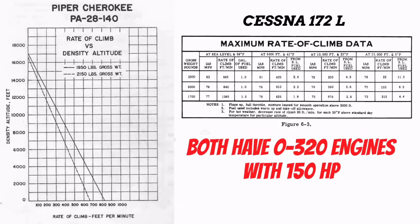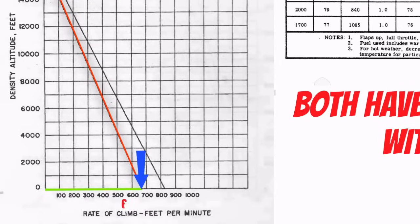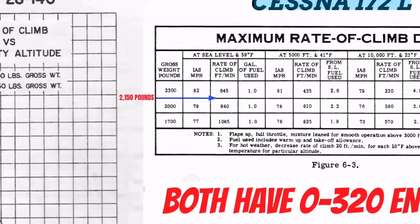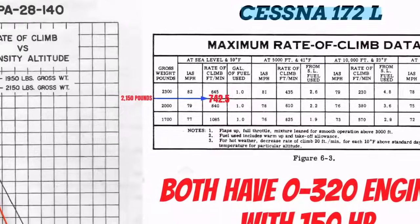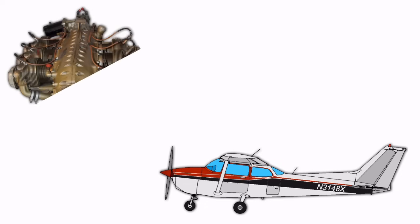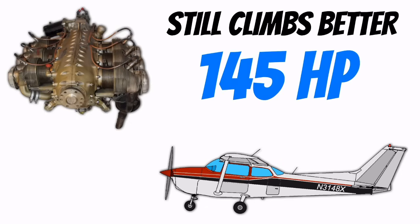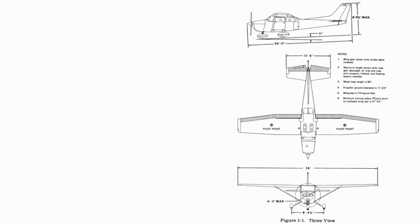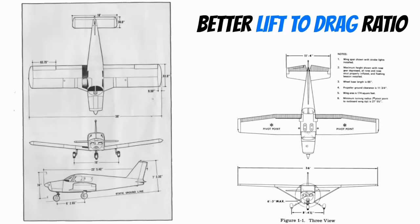What you'll find when you look at these charts is that the Cessna has much better climb performance. At 2,150 pounds on a standard day at sea level, the Piper Cherokee climbs about 650 to 660 feet per minute. But if the Skyhawk is at that weight, Cessna claims you can get 742.5 feet per minute — that's almost 100 feet per minute more. That's a big deal. My Cessna 172H has an O300 in it, which is a 145 horsepower engine, and I feel like it still has better climb performance than the Cherokee. It appears as if the high wing tapered design of the Cessna has a much better lift-to-drag ratio than the low wing Hershey bar Cherokee.